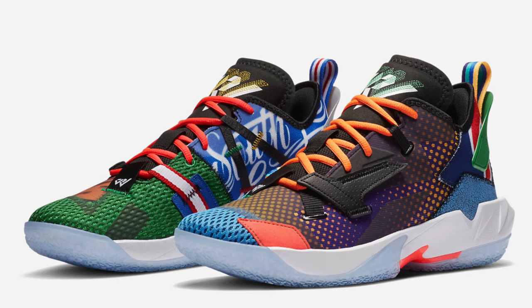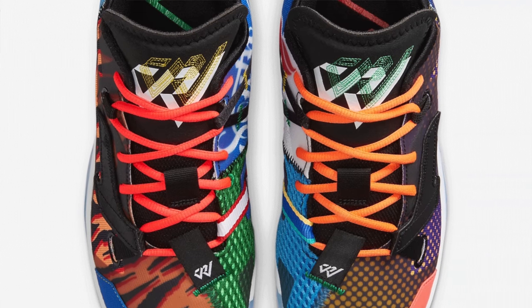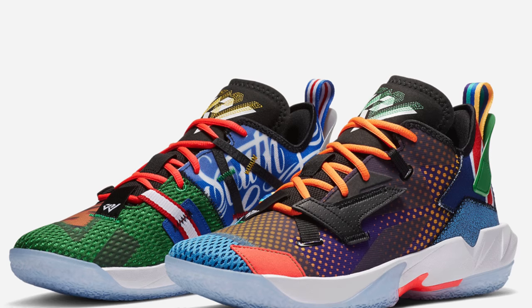Jordan Brand has officially unveiled Russell Westbrook's next signature sneaker: the Why Not 0.4. This has been a pretty big couple of months for Russell Westbrook — in addition to launching his own sneaker, he joined the Washington Wizards. Just like his previous signature releases, the first colorway comes in a crazy multi-color makeup. The Why Not 0.4 doesn't look too different from the 0.3, but there are some internal performance improvements which should help with the overall feel on court. As someone who loves crazy-looking sneakers, I think it's actually a pretty clean look — not something I'd wear off-court, but still a good-looking shoe. The first colorway, called the Upbringing colorway, should be releasing on January 6th, 2021.